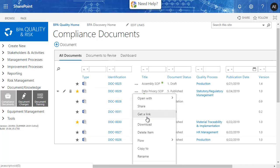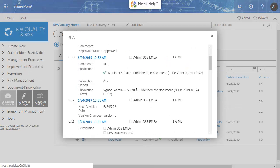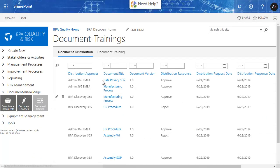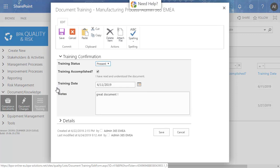The document version history includes all changes that have been done with the document. The document training page displays distributed documents with their versions for each end user. The document training form allows you to keep track of accomplished training.